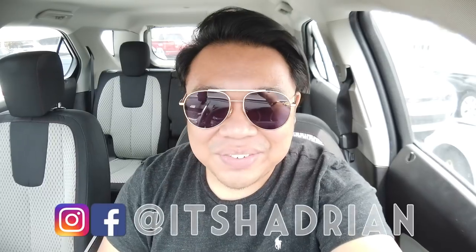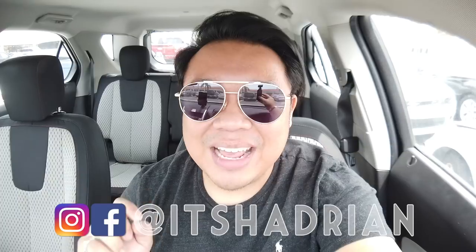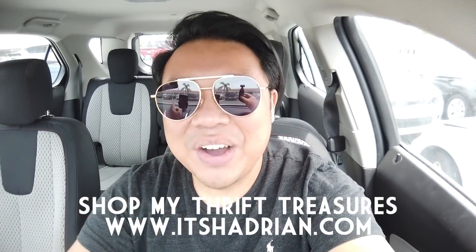If you guys love thrifting and thrift hauls and vlogs, do not forget to subscribe and hit the little bell button to be notified when new videos go up. Find me on Instagram — it's Taterine, just like it's spelled here — and check out my shop at Taterine.com to see what I have for sale from my thrifting adventures. But without further ado, let's head into the store right now and check out what they have today.